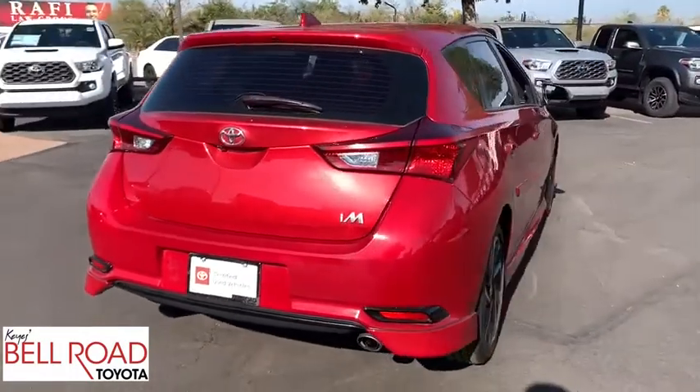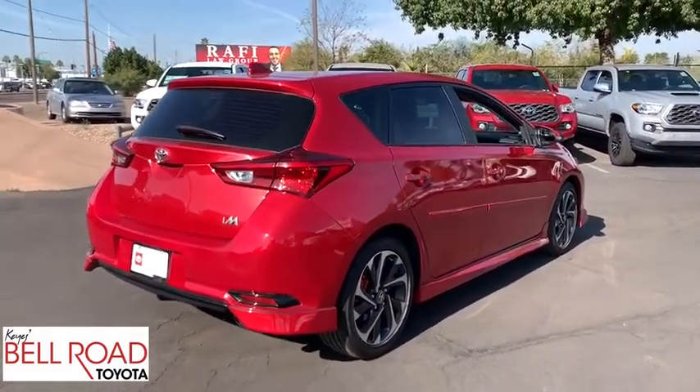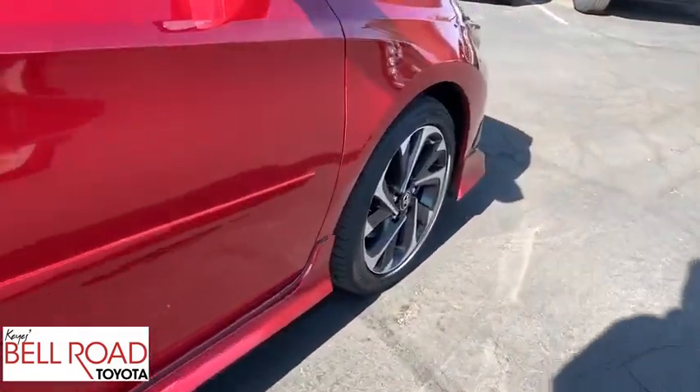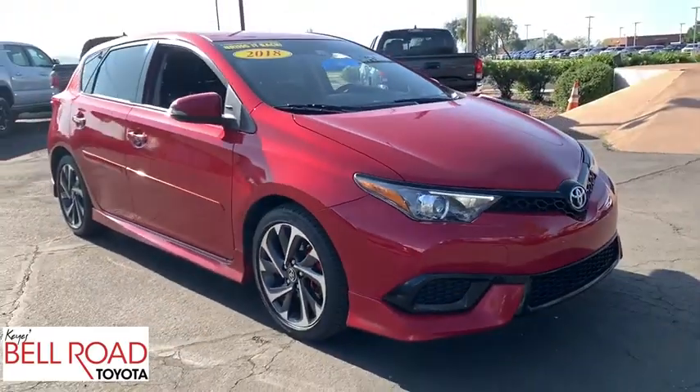This vehicle has less than 50,000 miles. Here are some of this vehicle's great options: backup camera, steering wheel audio controls, anti-lock braking system, keyless entry, traction control, lane departure warning, stability control.